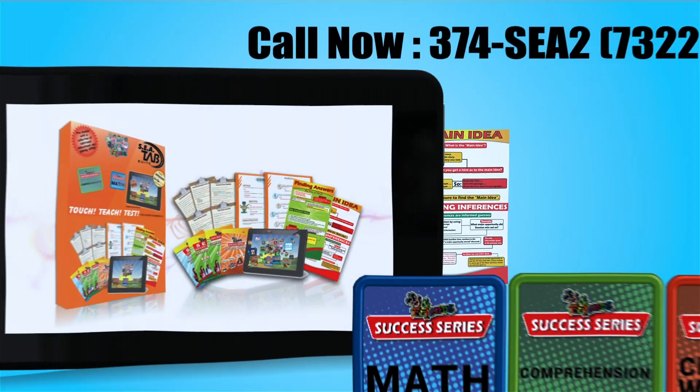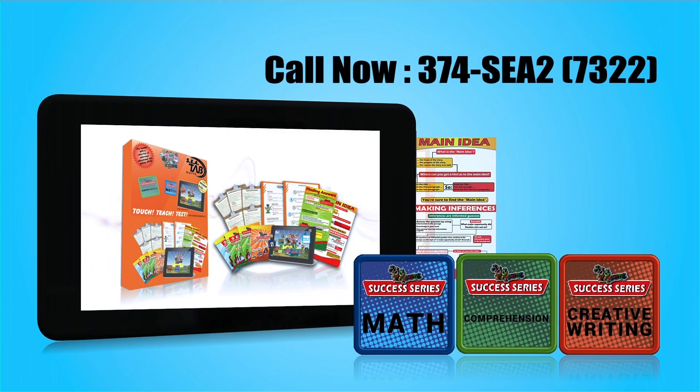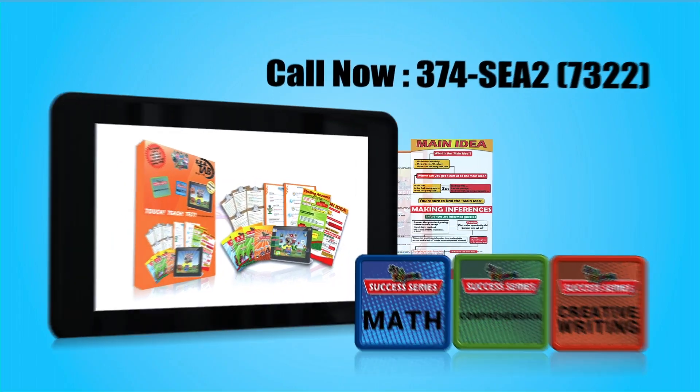The SEA Success Series will help your child achieve his or her highest marks in the SEA. For more info, call 374-7322.